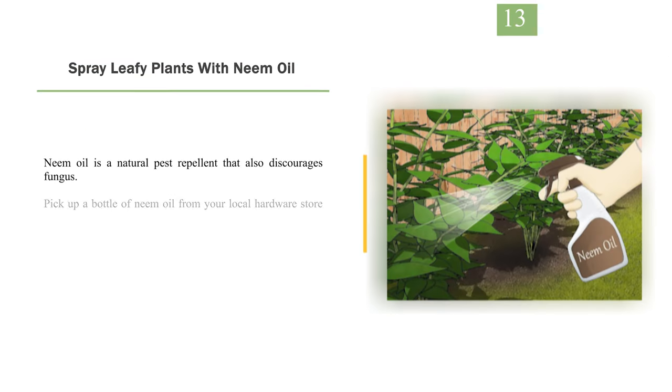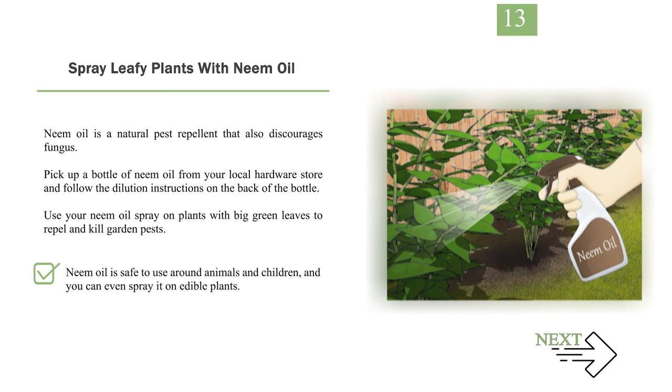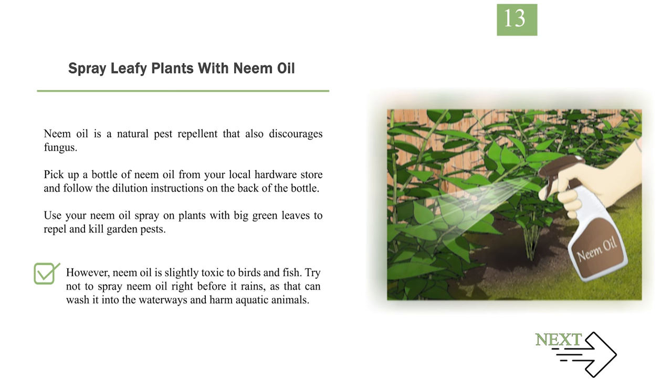Number 13: Spray leafy plants with neem oil. Neem oil is a natural pest repellent that also discourages fungus. Pick up a bottle of neem oil from your local hardware store and follow the dilution instructions on the back of the bottle. Use your neem oil spray on plants with big green leaves to repel and kill garden pests. Neem oil is safe to use around animals and children, and you can even spray it on edible plants. However, neem oil is slightly toxic to birds and fish, so try not to spray it right before it rains, as that can wash it into waterways and harm aquatic animals.